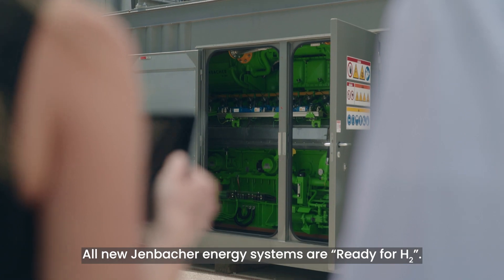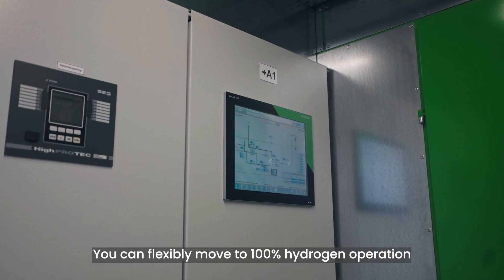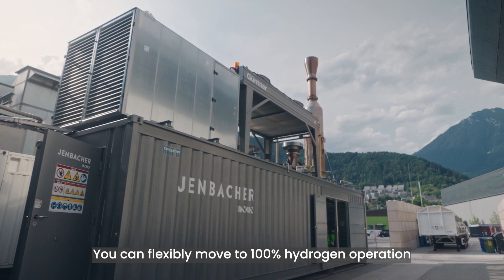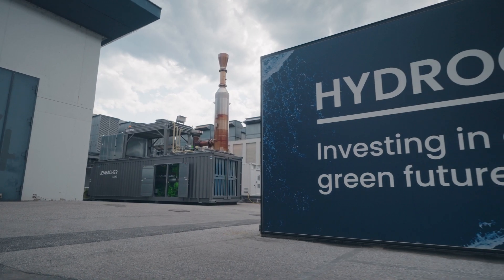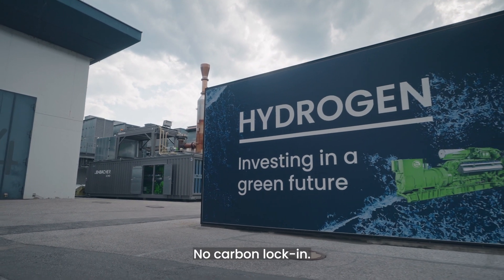All new YENBACHER energy systems are ready for H2. You can flexibly move to 100% hydrogen operation over time without changing the asset. No stranded asset. No carbon lock-in.